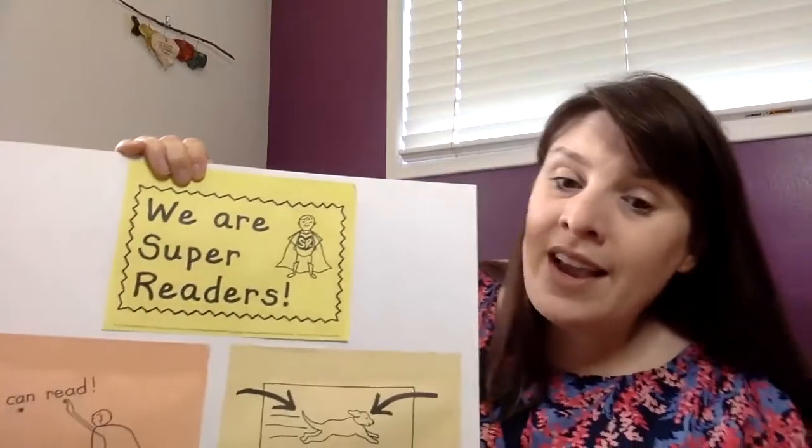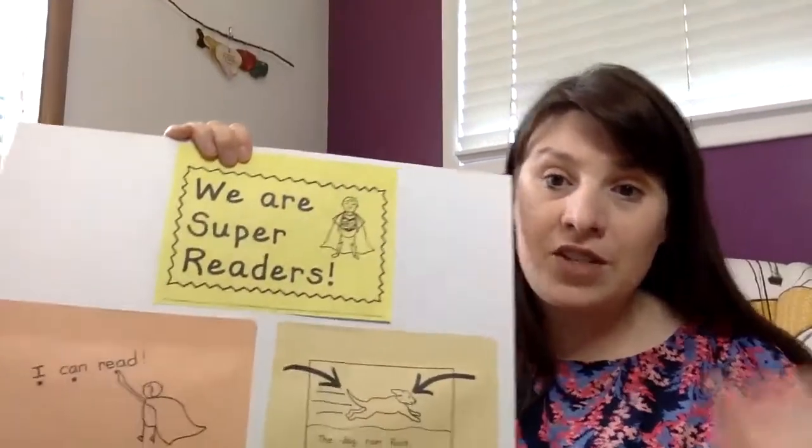We've been talking about how when we're at home right now our parents might not know all of those strategies that we've been learning at school, and we have to show them that we have super reader strategies. When we are super readers we don't just sit and glance at a book for a minute and then go away — oh no. We have some major skills and strategies we use.